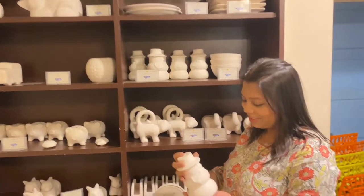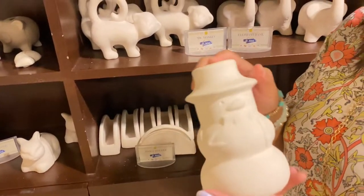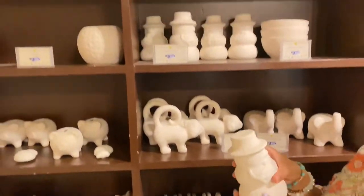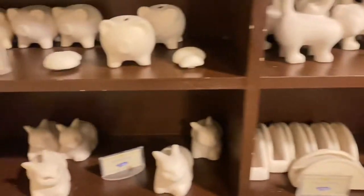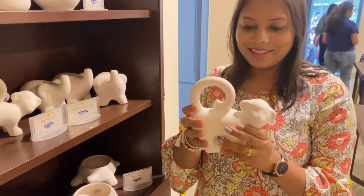You can take a clay piece and paint it — they will provide the brushes and colors as well. You can see this beautiful one, and now it looks like a pretty snowman. It has a lot of designs and varieties present; whatever you like, you take it and paint it accordingly. So this is also a therapy.